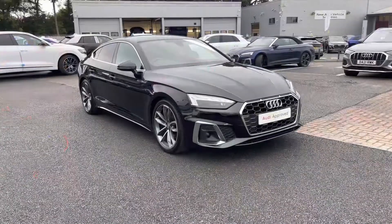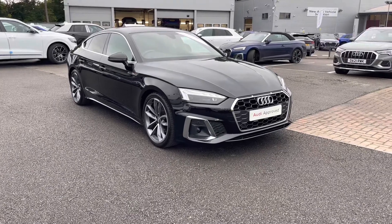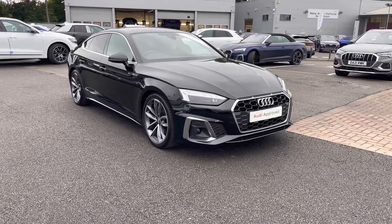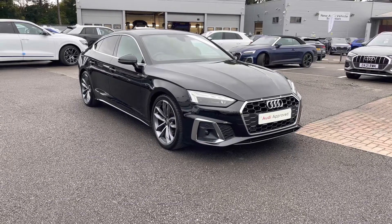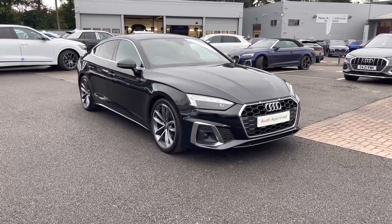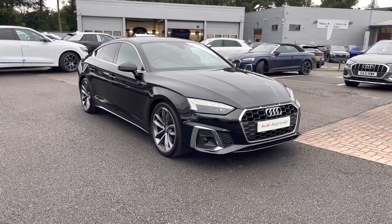And that concludes our full 360 tour of this gorgeous Audi A5. As this is an Audi approved used vehicle, it does come with a minimum of one year's warranty and a minimum of one year's roadside assistance. For any more information, please do not hesitate to give us a call today on 01270 507070.